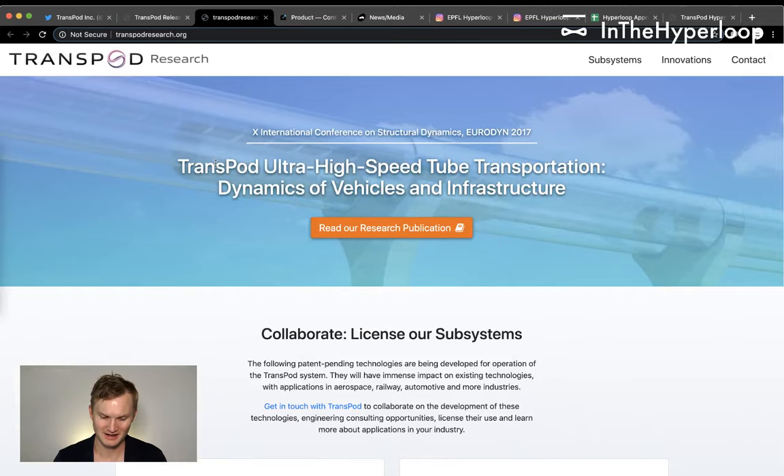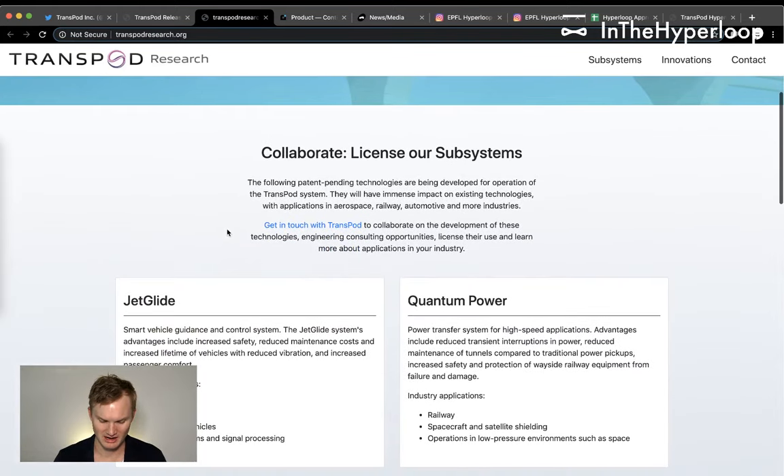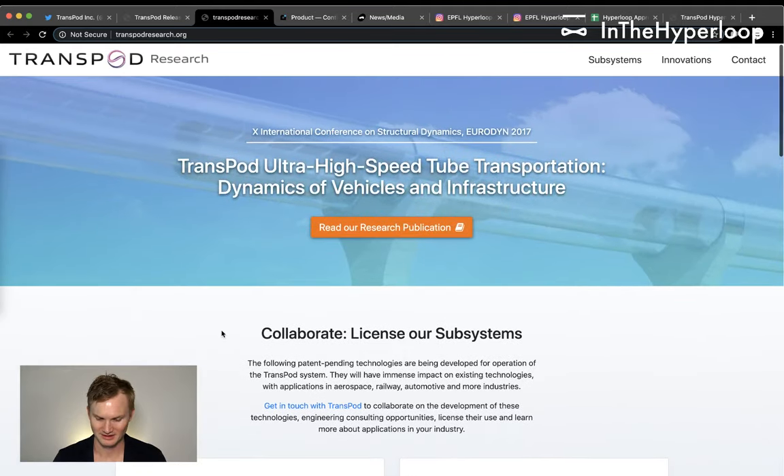They also have a TransPodResearch.org site that goes into the subsystems of the pod and some of the powering capabilities. As discussed in a previous video, they have two powering cables above and below the pod, and four lifting jet glide levitation systems. Highly recommend checking that out.